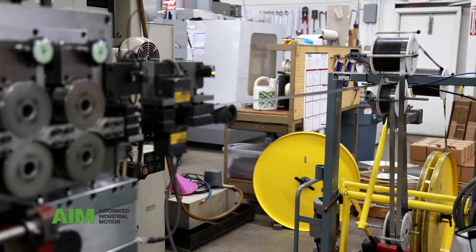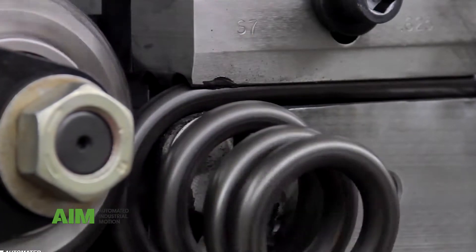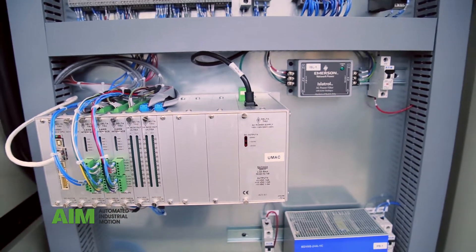Some of the things they didn't like included pivot points that wore out, slide systems that didn't perform, and tooling that didn't locate repeatedly. We engineered new solutions into our equipment to address all of those issues.